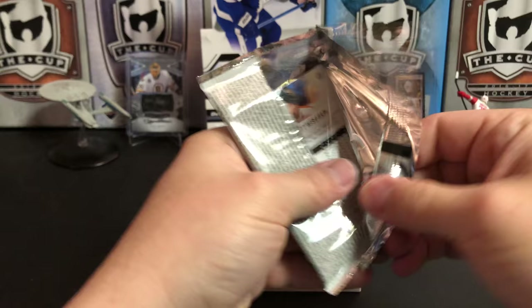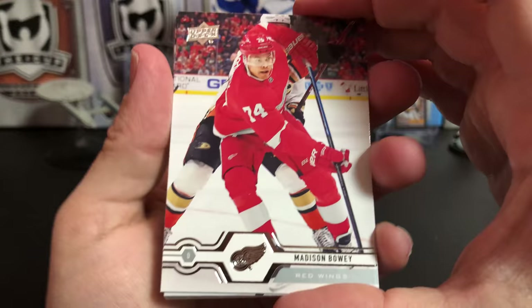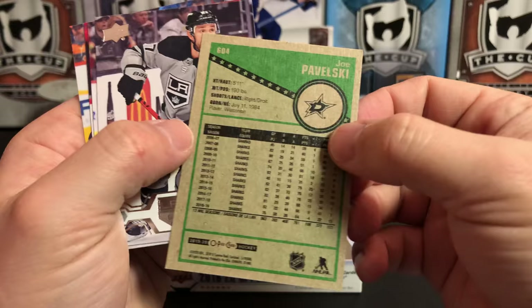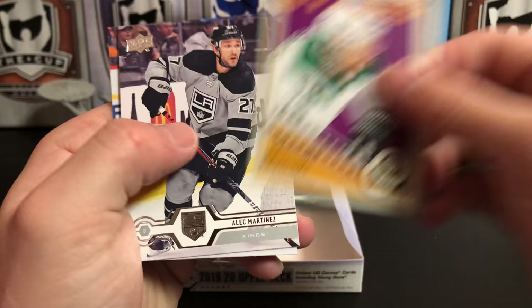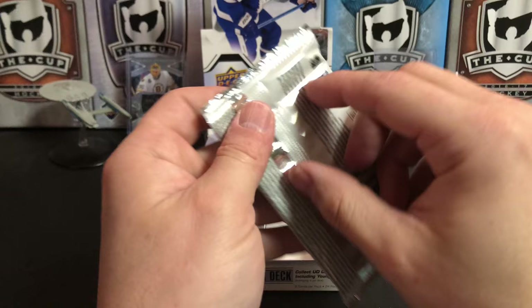I haven't really paid attention to who comes with who, because I want to be surprised. Madison Bowey, Jack Roslovic, Jonas Korpisalo, and we've got an OPC Retro Update of Joe Pavelski. Alec Martinez, Ryan Murray, Mikhail Sergachev, and Matt Niskanen.